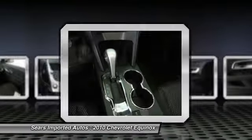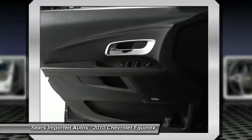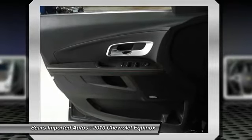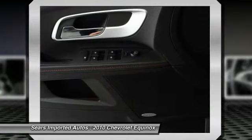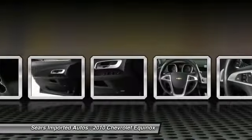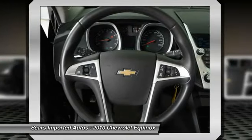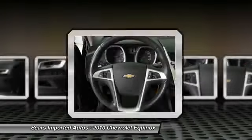Entertainment and convenience features include a Radio Data System, AM/FM Stereo with CD, MP3, and WNA, Rear Anti-Roll Bar, Rear Seat Center Armrest, Rear Window Defroster, Rear Window Wiper, Remote Keyless Entry, Roof Rack Rails Only, Security System, Speed Control, and Speed Sensing Steering.